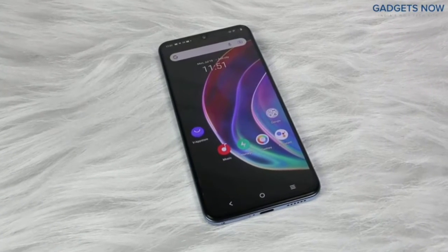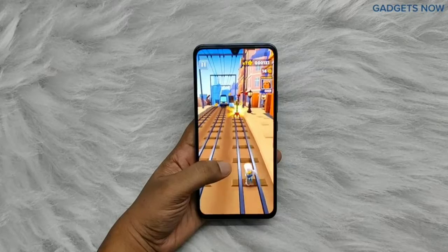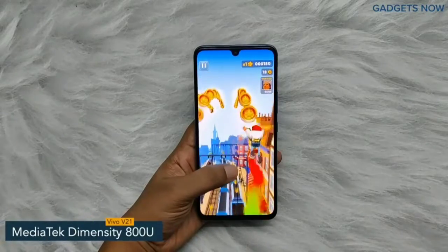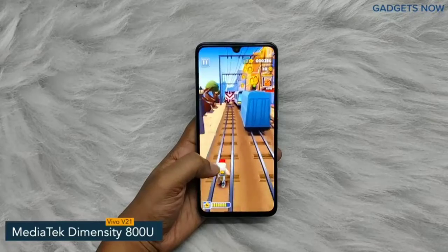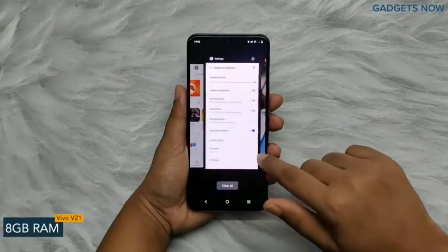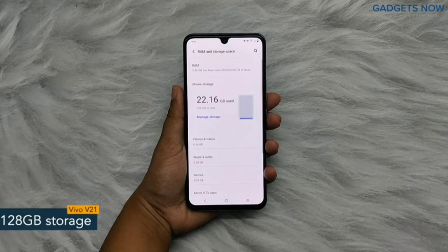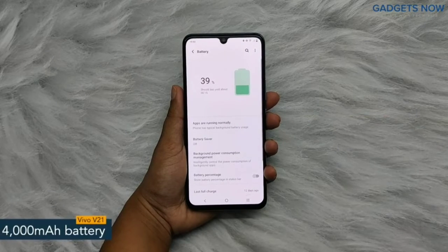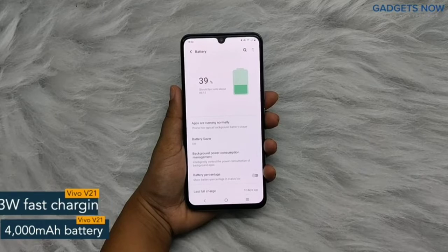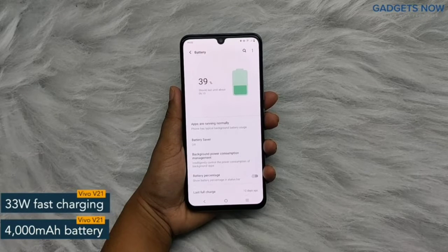Now let's get into the details about the internals. Vivo V21 5G comes with a MediaTek Dimensity 800U chipset with 7nm fabrication. For multitasking, you will get 8 GB of RAM and the internal capacity of the smartphone is 128 GB. Vivo V21 5G offers a 4000 mAh battery powered by a 33 Watt fast charging facility.